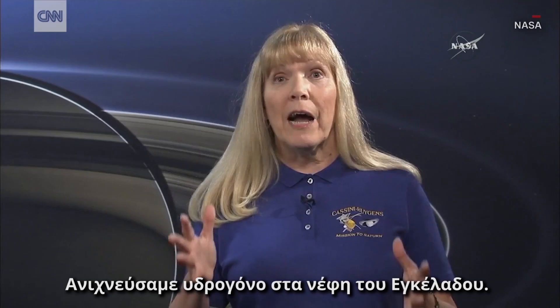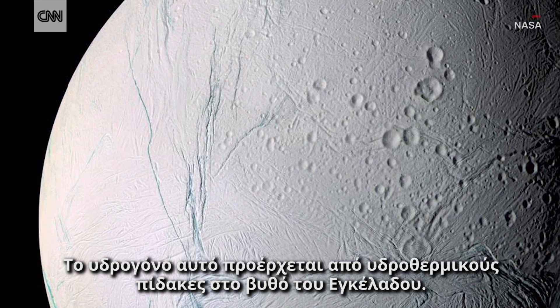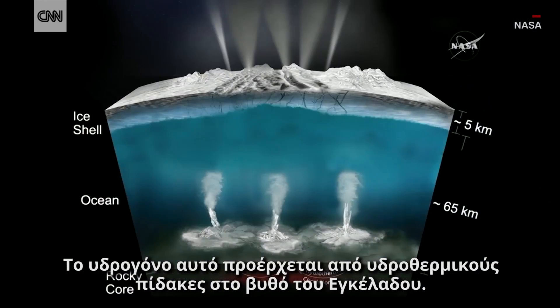We've detected hydrogen in the plume of Enceladus. That hydrogen is coming from a hydrothermal vent on the seafloor of Enceladus.